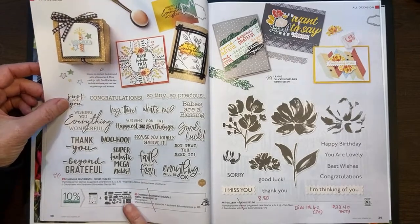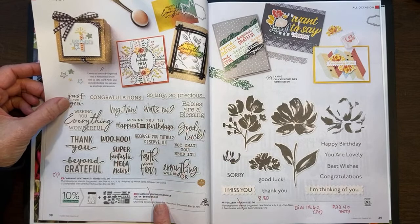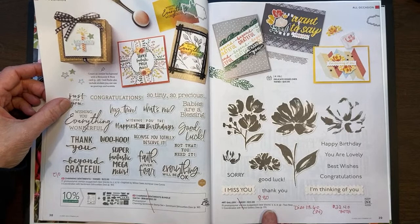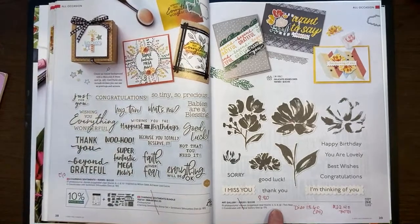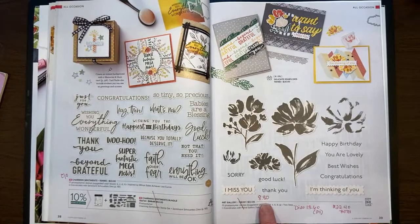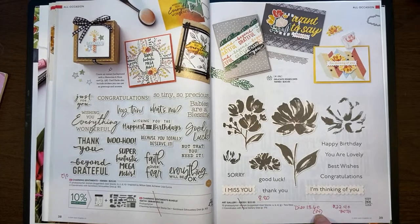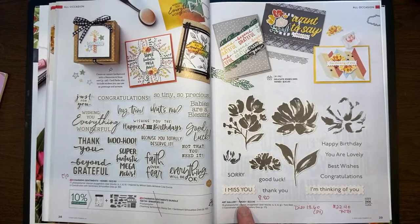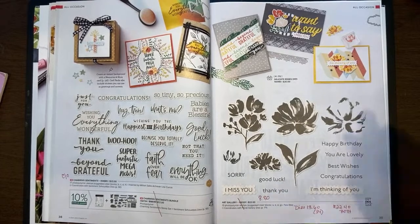On page 38, the Charming Sentiments is carrying over, just not at a bundle price. The Art Gallery on page 39 — they have marked the stamp set down to $8.80 and the dies down to $13.60. You can get both for $22.40, where the original stamp set was $22 — so for under a dollar more, you get the stamp set and the dies together.